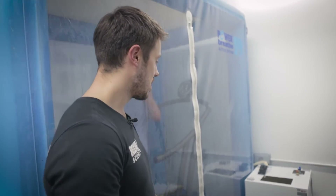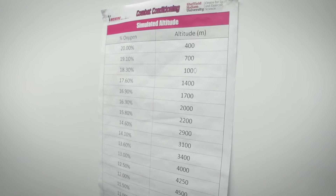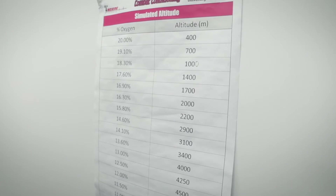We've set the altitude tent up to stay at 12% oxygen, which is equivalent to 4,500 metres — it's like being on a very tall mountain right now. Jordan's been running one minute on, 30 seconds off, and that is a clustered version of one of our classic high intensity interval training sessions.